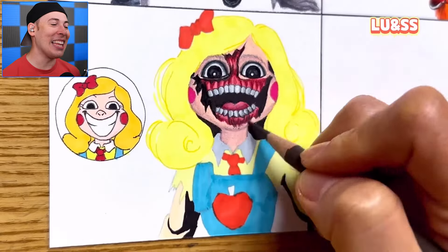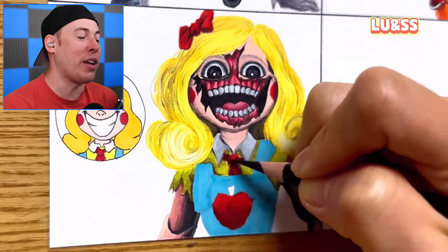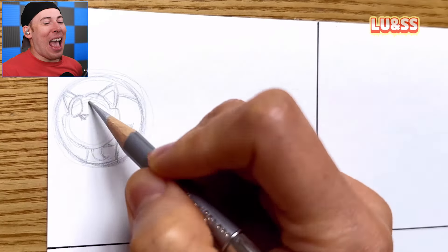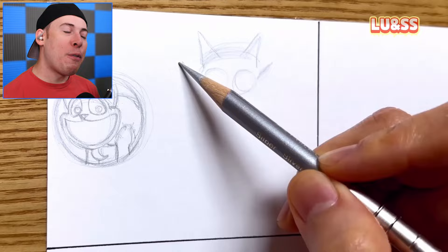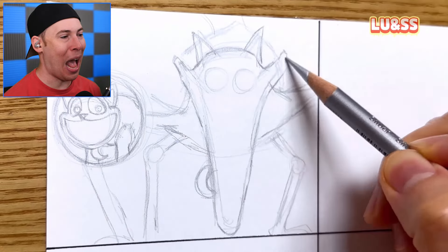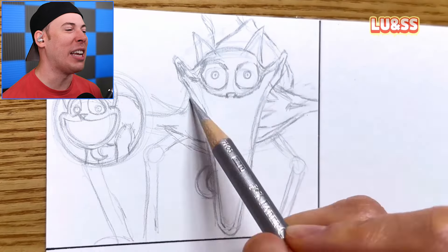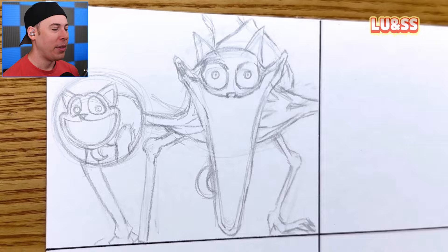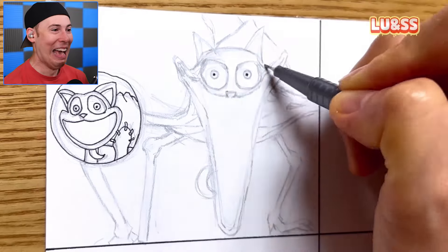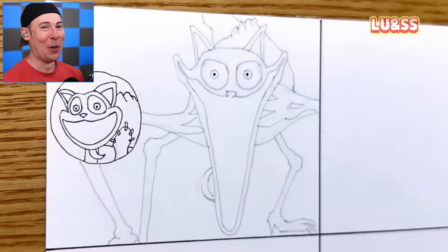The talent here is actually absurd — I can't even draw stick figures and people are making stuff like this. Now we've got the fan favorite Catnap himself. On the left we've got the normal Catnap, and on the right we've got the spooky, scary Catnap that everyone is afraid of. The artist did a fantastic job capturing the horror — the left one is so innocent and cute, and the right one is terrifying. I am not a fan of the Catnap on the right.